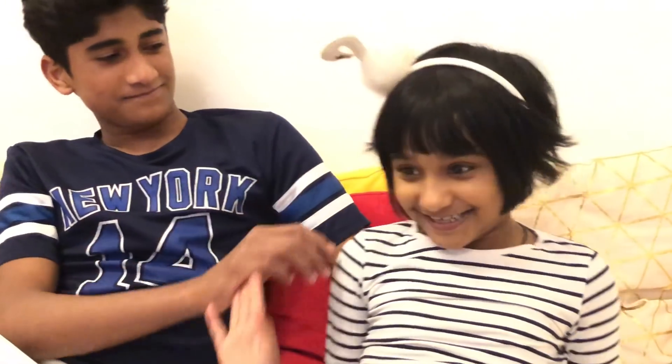Hey guys, it's me Sunvy. Today we went to Primark and we bought some random stuff. I want to show you the clothes we bought before we get started. I got a special guest — ta-da! So let's get started.